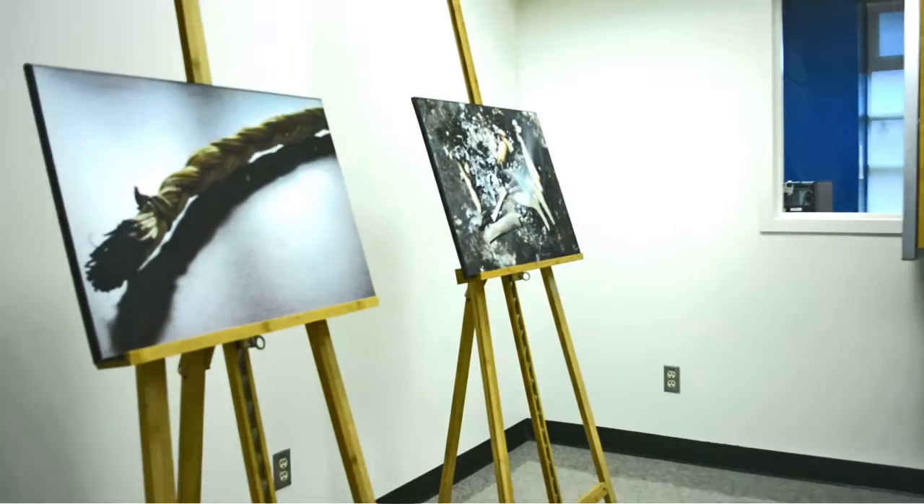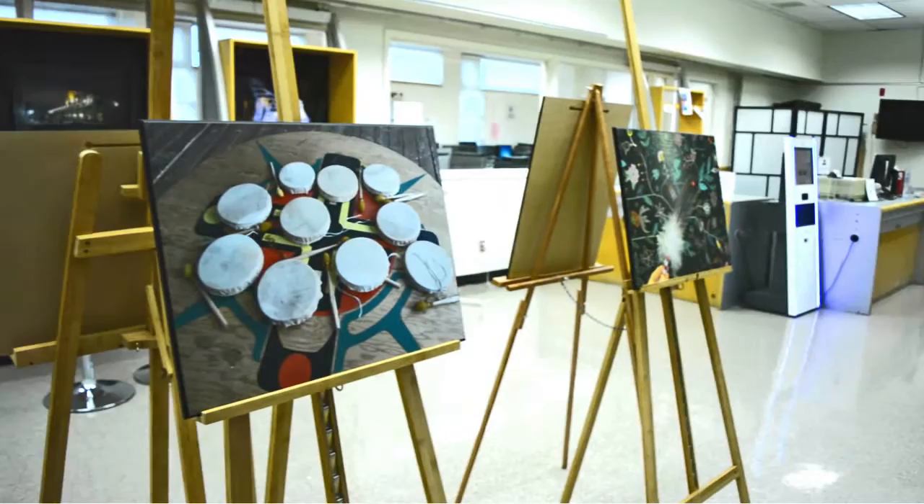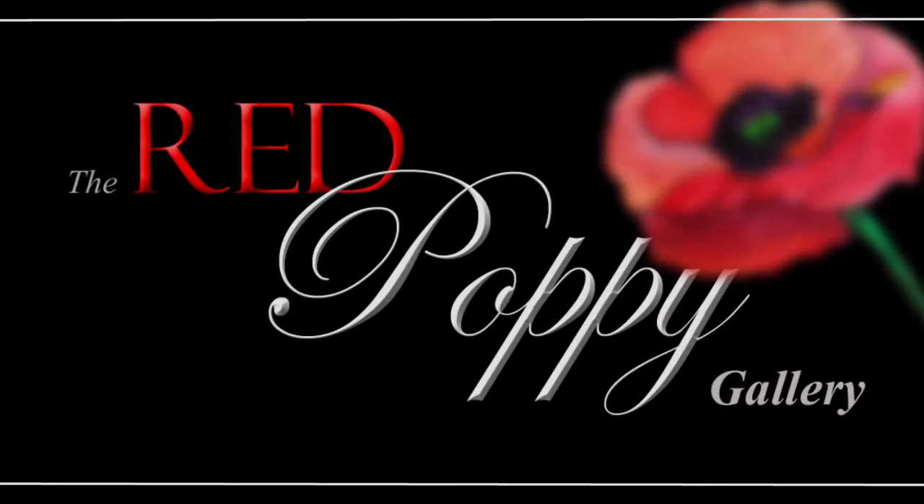Such a beautiful place to see, but to most civilians and students, this location is somewhat of a mystery. This is not your average study room. This is actually a secret treasure here at John McRae — the Red Poppy Gallery.